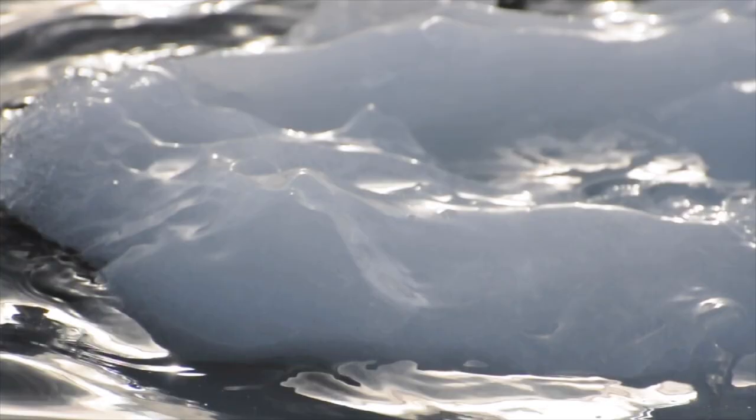The Arctic is getting warmer. It's warming at about twice the rate of the rest of the globe, so it's really a climatic hot spot. The impact of that is that the sea ice forming on the ocean surface is forming later and melting earlier, so there's less ice in the Arctic in all areas in all seasons.